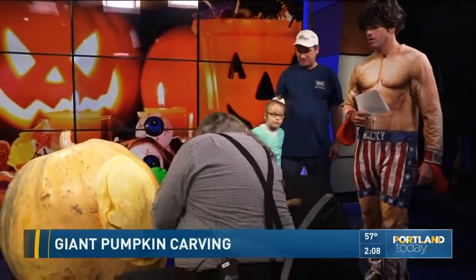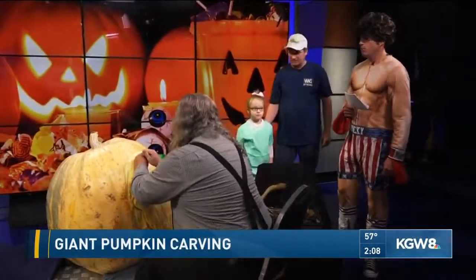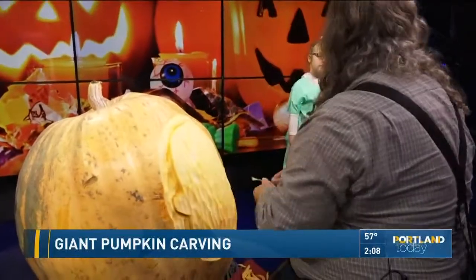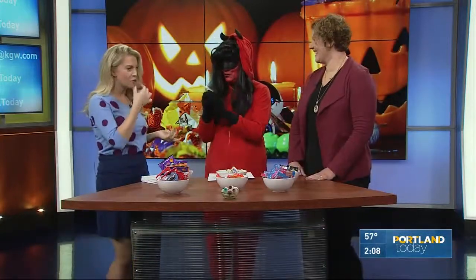Kathy, Ashley, we'll have more with Tim as the hour progresses, but I know you have some candy talk on this Halloween Tuesday. You can't do Halloween without candy — it's inevitable you're gonna eat some. I'm already eating a Reese's right here. I'm going Snickers.